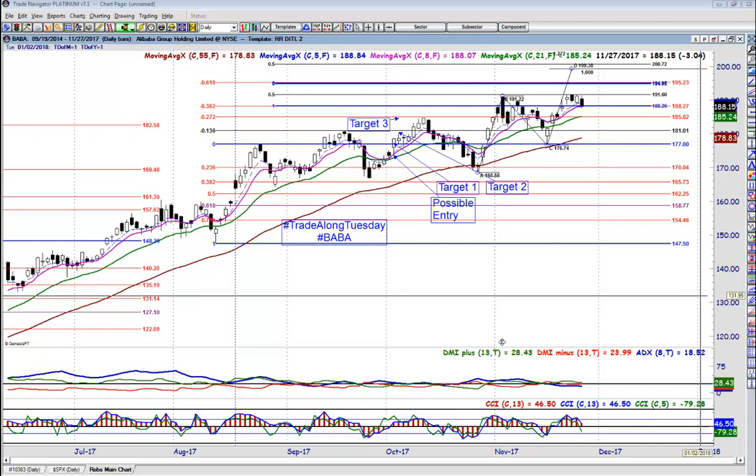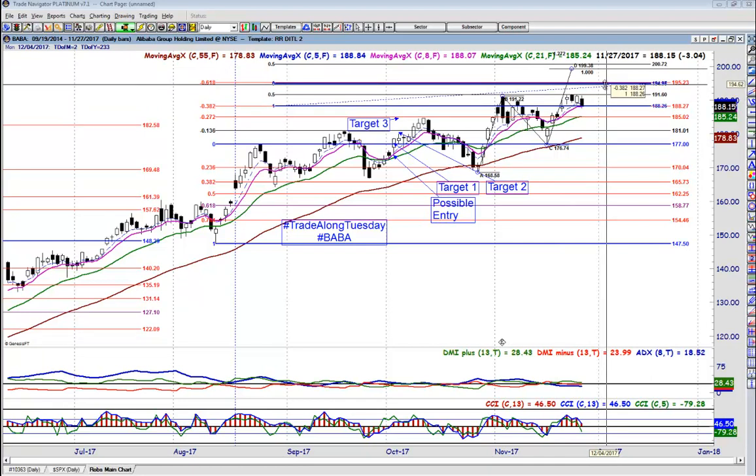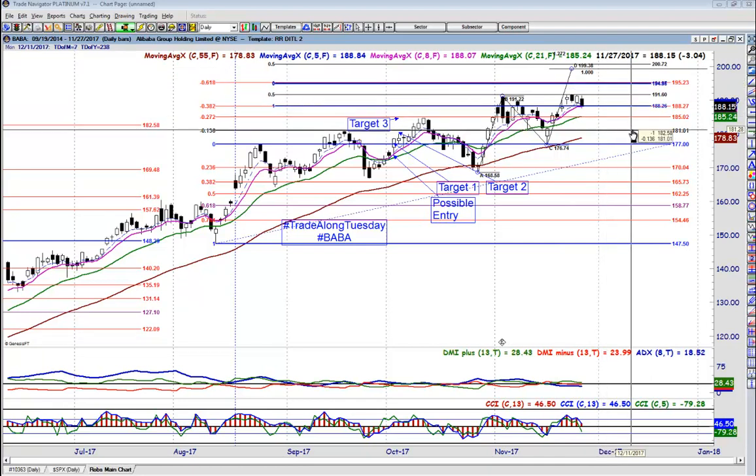191.60 is our Fib target — that's our first exit. We're going to scale out of four of our contracts right there. 195 and a quarter is our second exit. Now, I'm calling them exits but they're just our resistance levels. Somewhere just below there is where we're looking to get out. The way I do this in my Power Option Place workshop — which is our options version of the e-mini think tank — is we base it on a standard number of $1 below resistance. That's what we use as our guide.